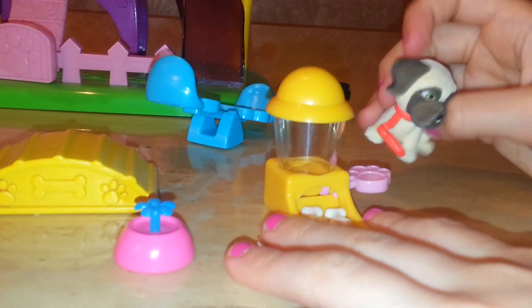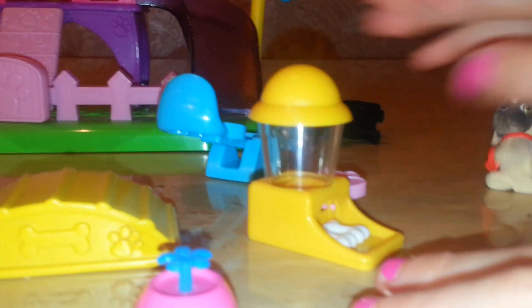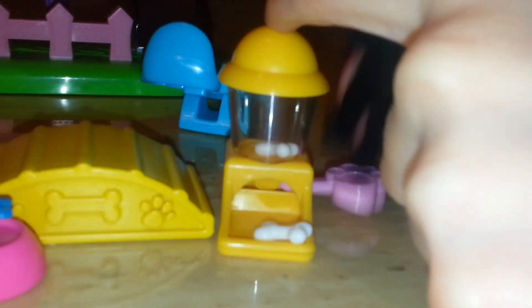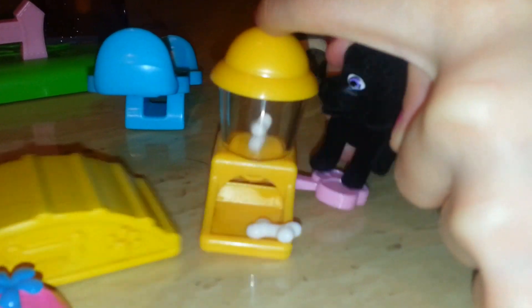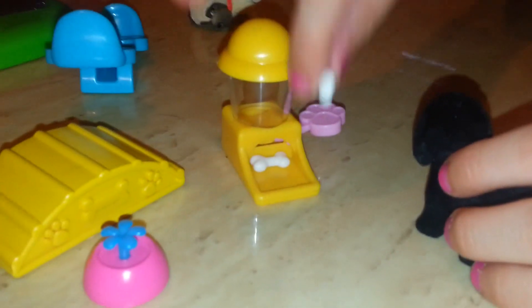This is my favorite part — they have this thing that if you push on it, it's like a treat dispenser, and the treats come out. Yummy! Let's do that again. It's really good.